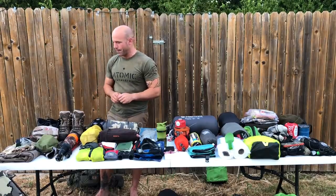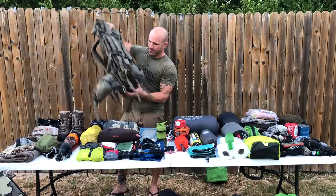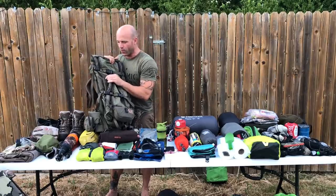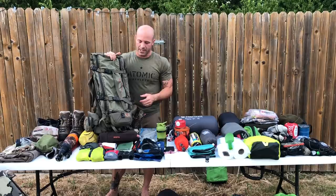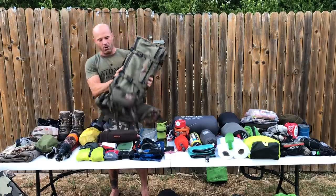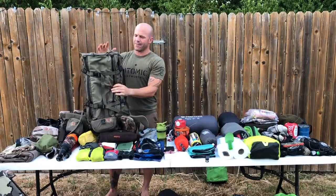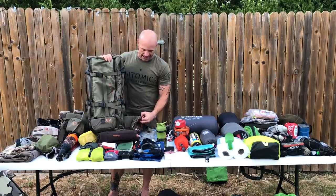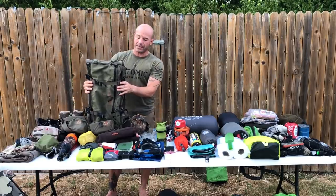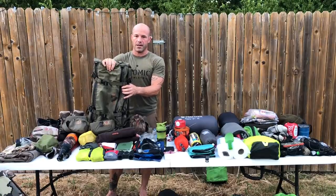The pack I'm running is the Kuiu XO 5500. Right now it's set up for a day hike — no lid, very compressed. I use the cargo hauler on the inside and the bow bucket on the front. When hiking back in the dark after carrying your bow for 16 hours, I like to strap it on the back. I went with the 5500 so one pack does everything. It's a narrow profile, you can hunt in it, and I haven't found the need for an additional smaller pack. It works whether I'm doing a day hunt or a 20-day hunt.